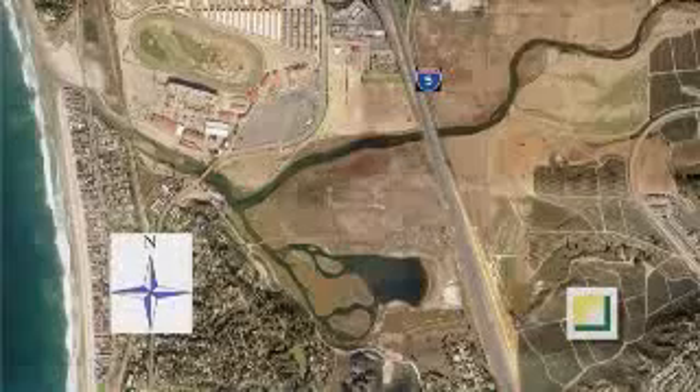Viewing the project from a slightly different perspective, it's easy to see how humans have impacted the environment, effectively building over the river mouth to the west and damming the water source to the east.